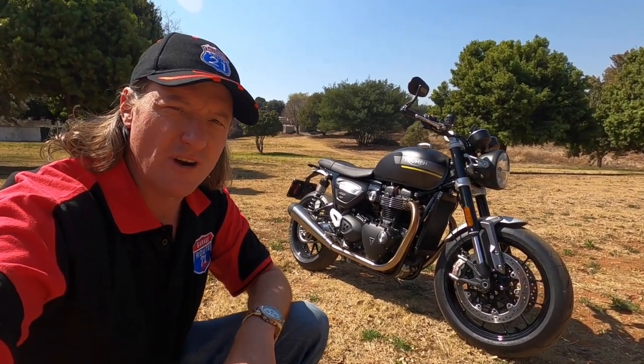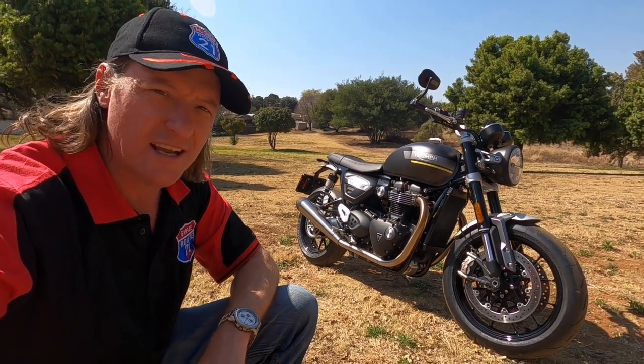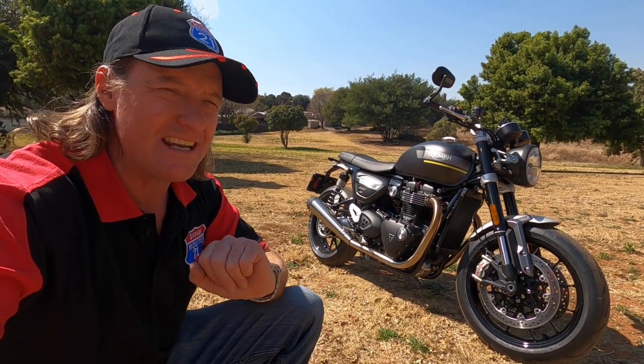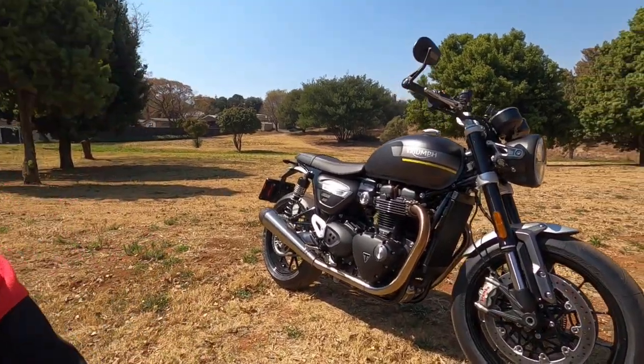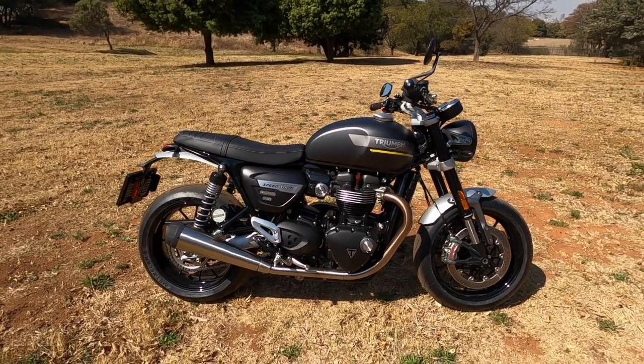I think I've just stumbled over Triumph's best-kept secret. This bike behind me here looks like a Bonneville — it's a Triumph Speed Twin. It looks like a naked Bonneville, yet the only way I can describe it is it's a cross between a Speed Triple and a Thruxton, and believe it or not, it is a Thruxton in different clothing.